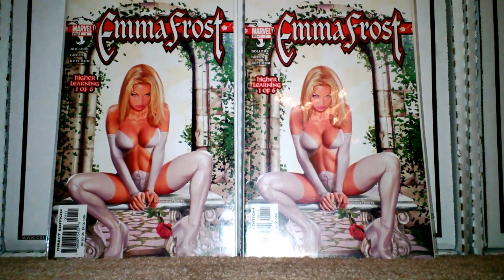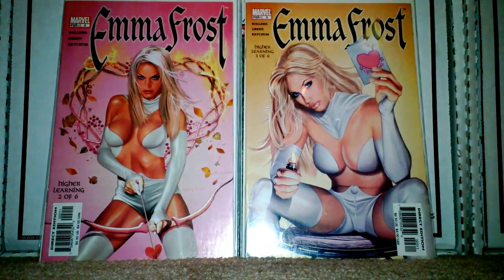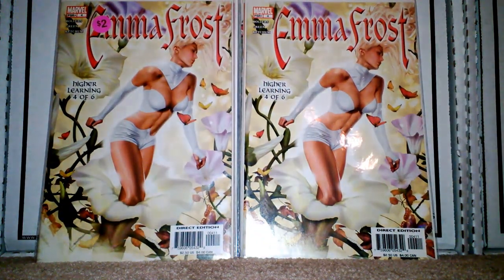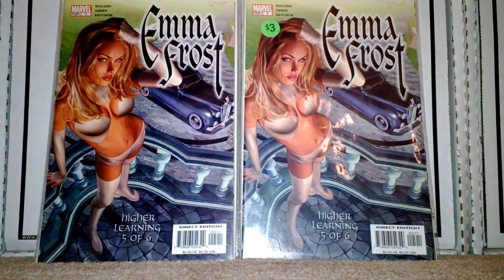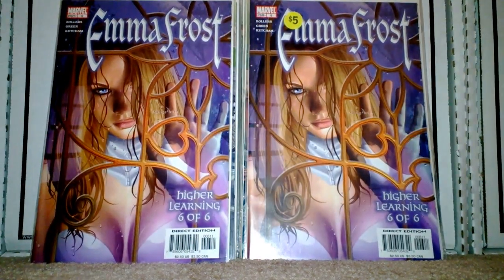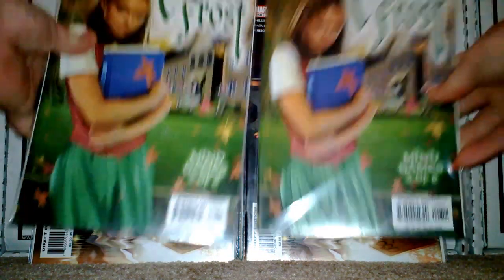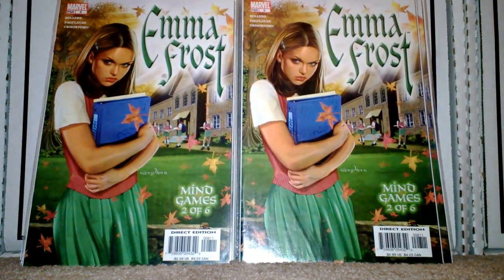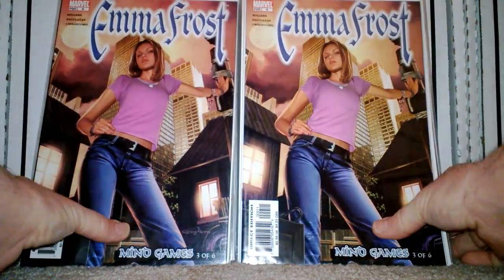There's issue one, here's issue two, issue three, and then I got two of number four, two of number five, two of number six, two of issue number seven, eight, three of number eight, and three of number nine.